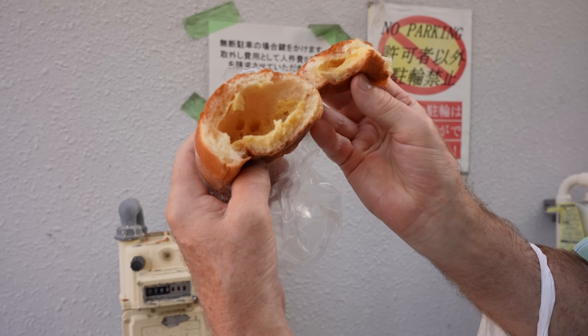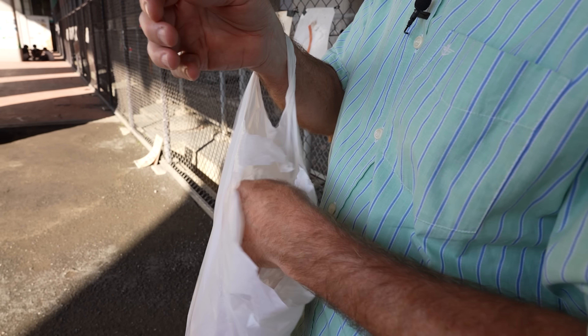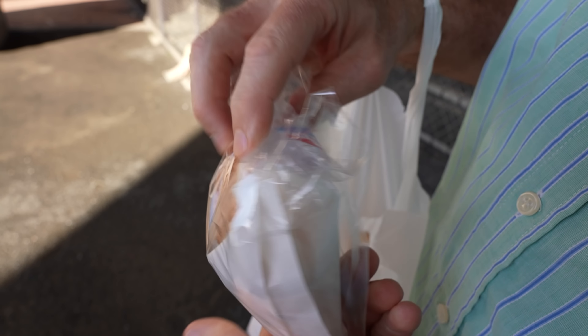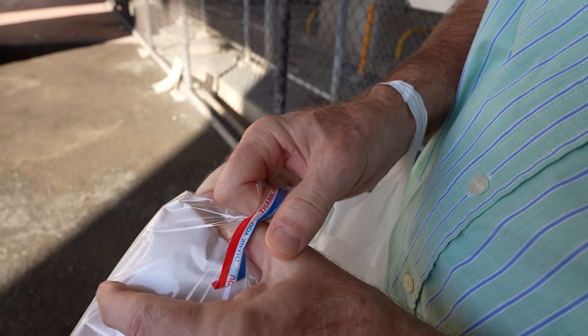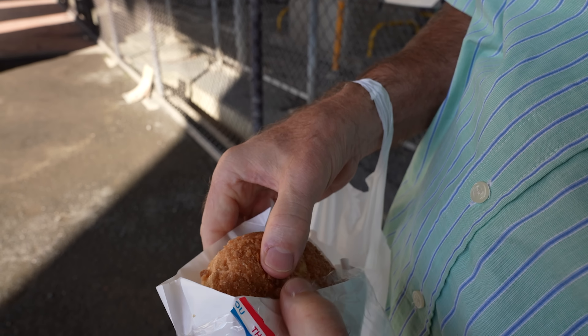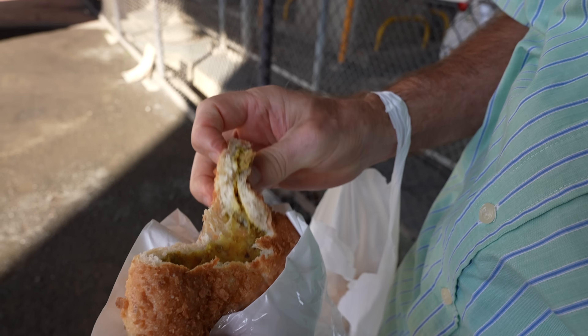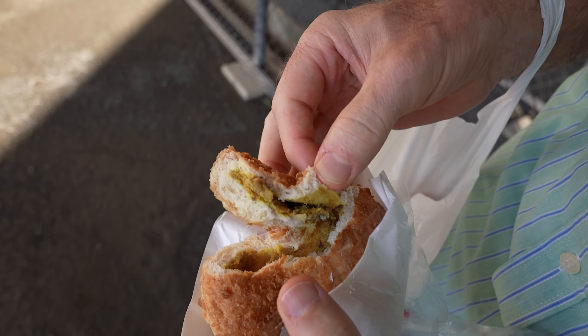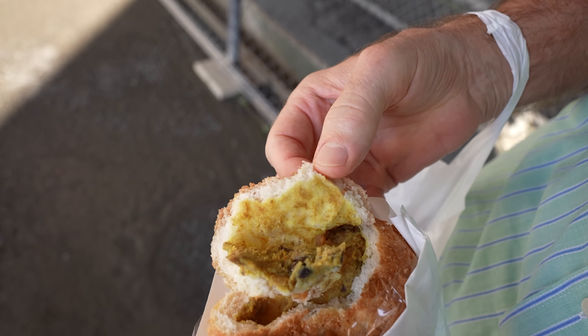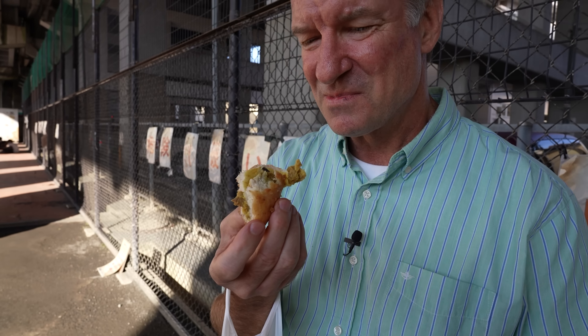My only complaint is there's room for lots more cream inside there. Let's do another one. This is the curry bread, I think. Yeah, there it is — curry. Looks horrible, doesn't it? Looks can be deceiving when it's curry bread.